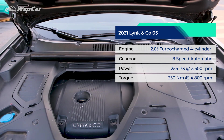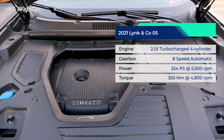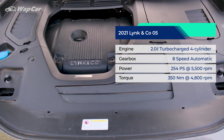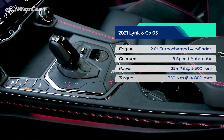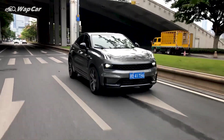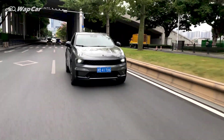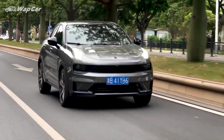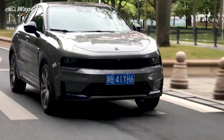Under the hood packs a 2-liter turbocharged 4-cylinder Drive-E petrol engine with 254 horsepower and 350 Nm of torque, paired to an 8-speed automatic transmission. It's the same engine found in the Volvo XC40 T5 and Xingyue. In the real-world 0-100 sprint test, the Lynk & Co 05 would do 7.2 seconds, which is plenty fast for an SUV that weighs 1.7 tons.